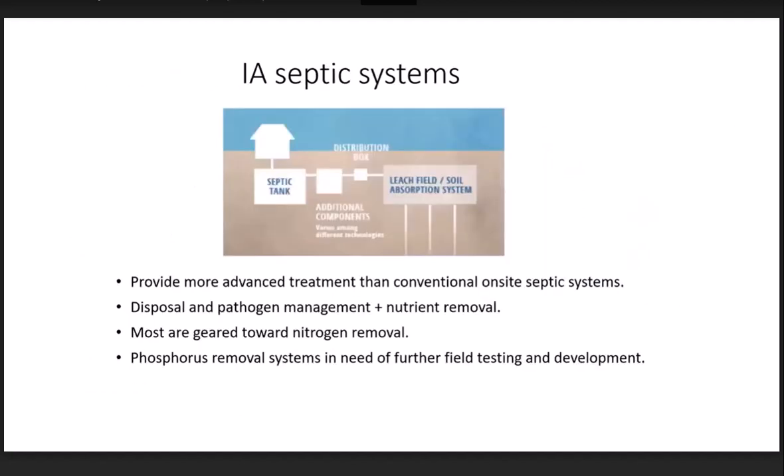Looking at IA septic systems in contrast to conventional systems, these can often be retrofitted into existing septic systems, and they provide more advanced treatment — aimed at removing both nitrogen and phosphorus, or one or the other. Most of the IA systems that are DEP approved are geared towards nitrogen removal. Being on Cape Cod, our coastal waters got more attention initially, and phosphorus systems feel like they're playing catch-up. There's definitely a need for further testing and development of phosphorus systems, which would be one of the goals of our next phosphorus grant.